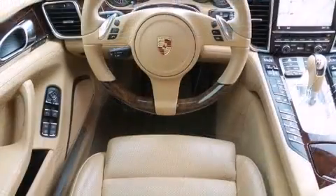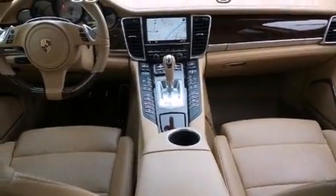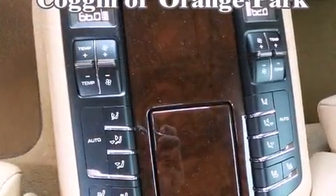Porsche prioritized comfort and style by including heated seats, front dual-zone air conditioning, power moonroof, a power rear cargo door, remote keyless entry, and one-touch window functionality.